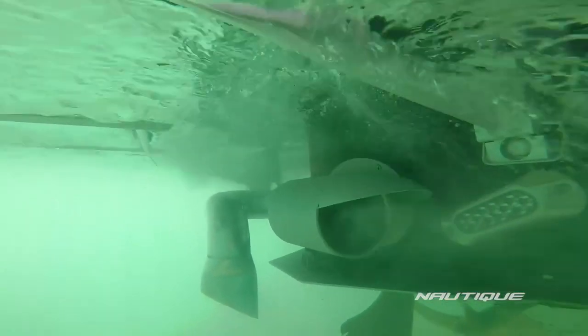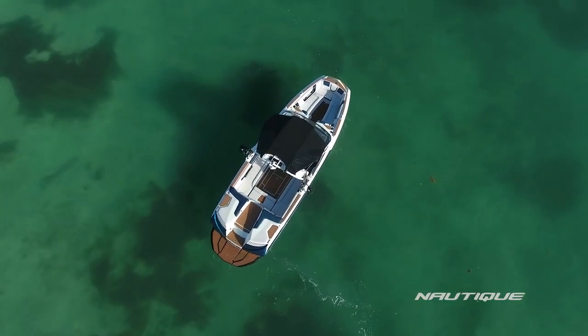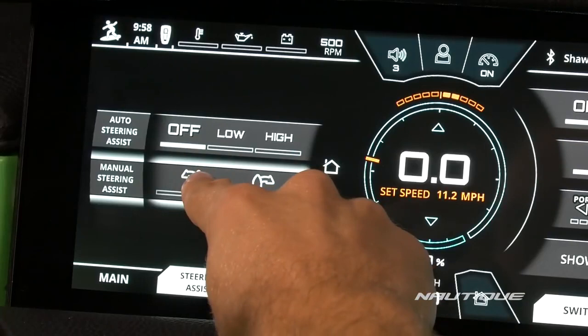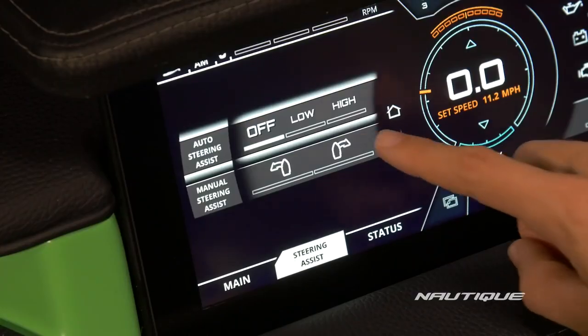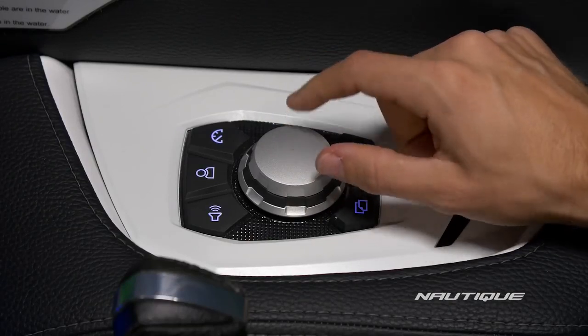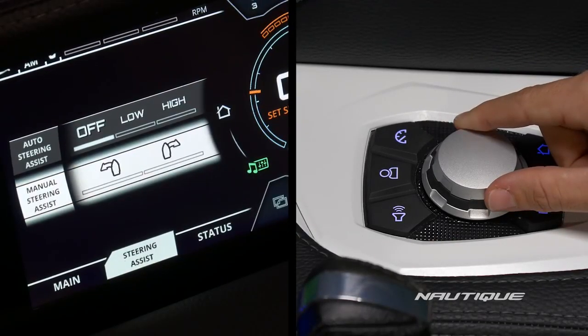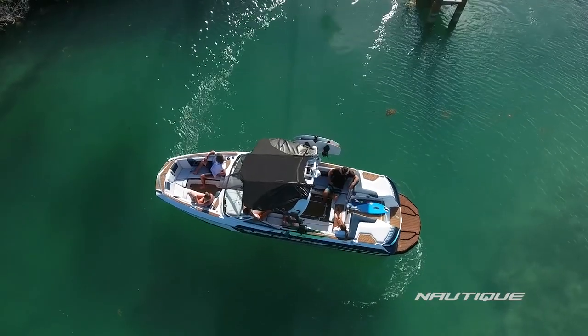There are two ways to engage the thruster in manual mode, and they both work in neutral as well as in gear as long as you're under 4 mph. The first is on the Link Panaray touch screen with two buttons that make it very simple to make adjustments. The other is right on the helm command knob. While sitting comfortably, simply bump the rear of the boat to the left or right and put your Nautique into whatever position you want.